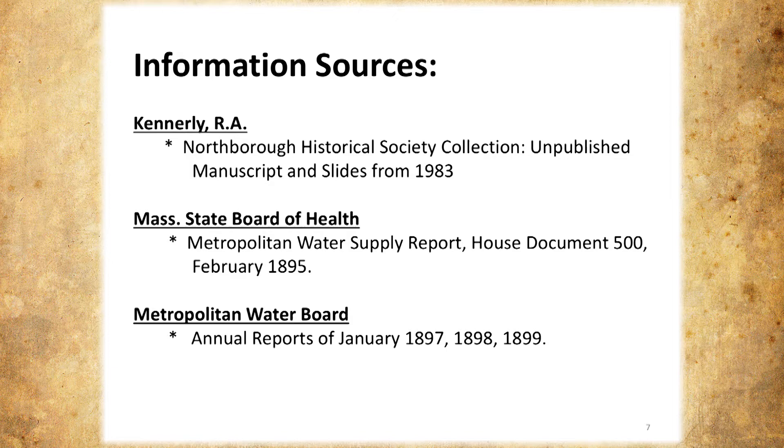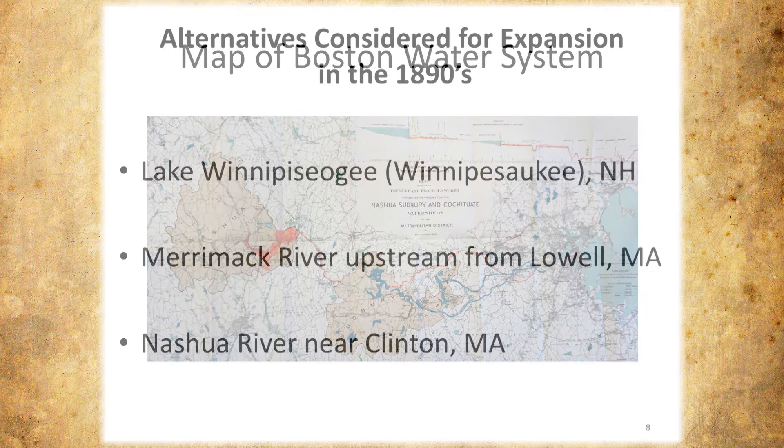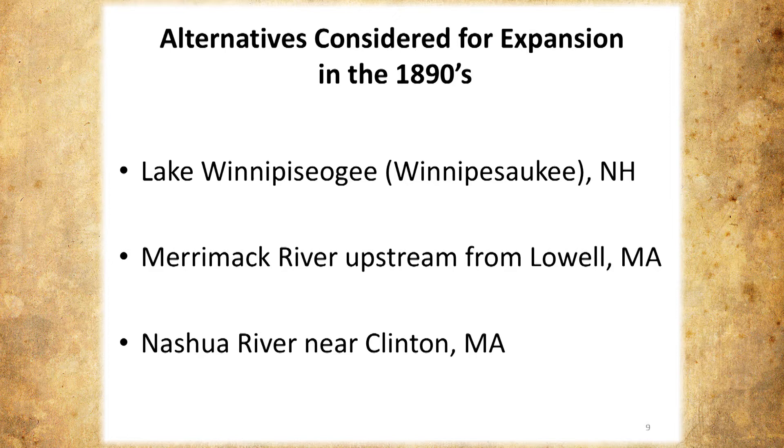The Boston water supply started with wells and springs in the immediate Boston area. They moved out to Chestnut Hill and put in a reservoir there, but that didn't provide enough water for very long. Eventually they had to move farther out, starting with the Sudbury Reservoir. They were concurrently looking for alternative water supplies, because they recognized that the city and metropolitan area were growing and they needed alternatives. So they considered three major alternatives.